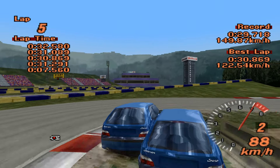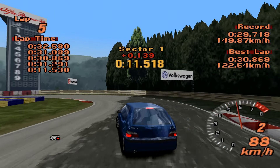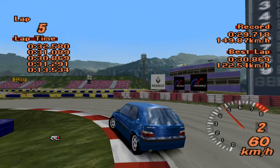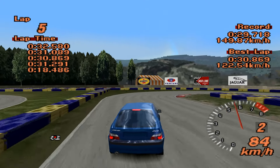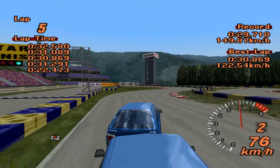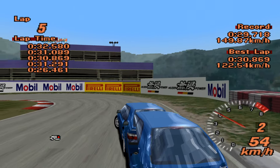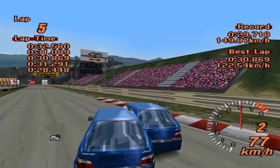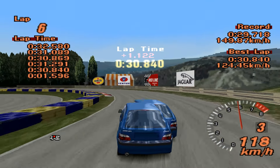For a course like this, straight line speed is important, especially down that back straight. I really wish it had a bit more straight line speed — with that it would have been absolutely unstoppable. In its current form, maybe not so much. I messed up the second sector a little bit.